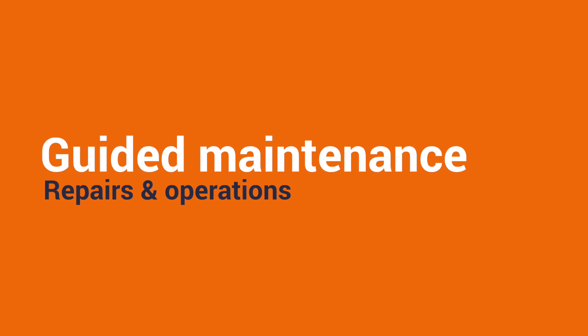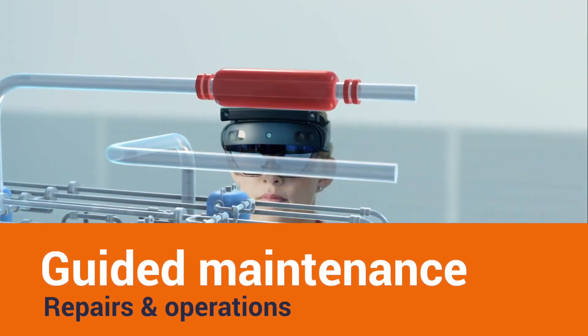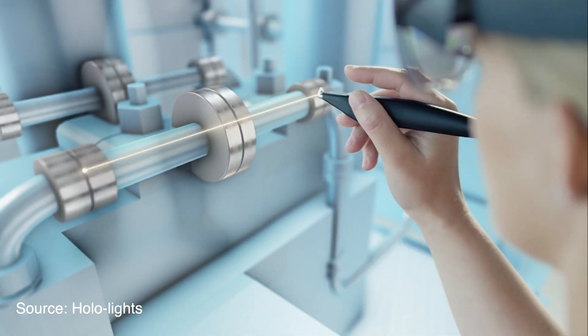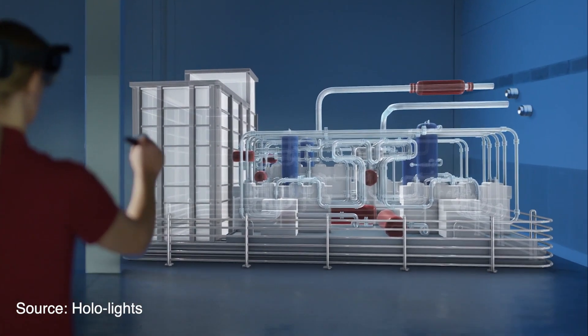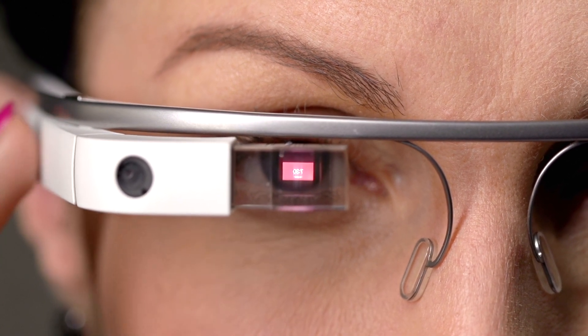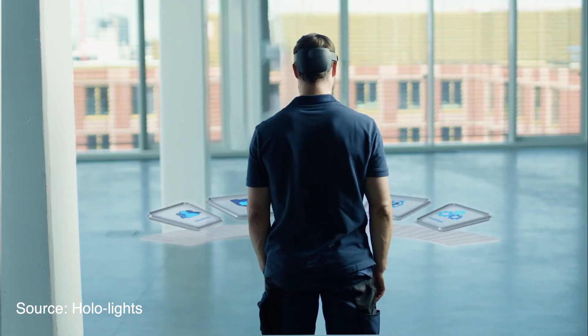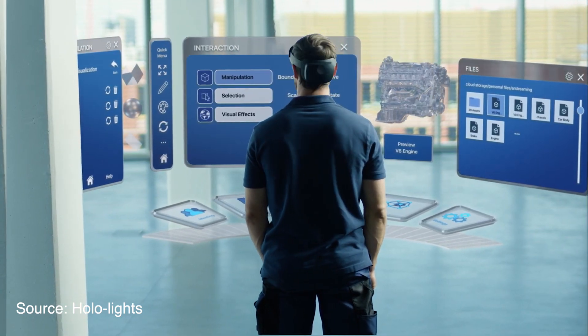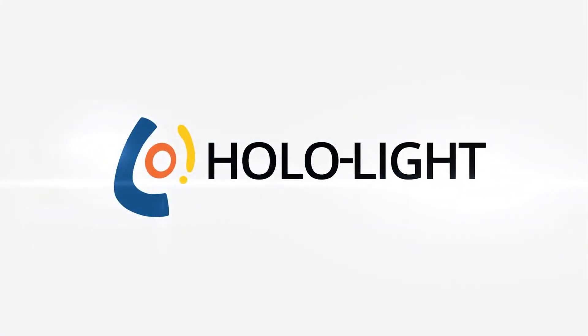Guided maintenance, repairs and operations is another application, similar to remote expert in that it helps employees carry out repairs or construction tasks. When wearing the glasses, they can see overlaying instructions or notes helping them to carry out tasks. HoloLight are one application provider who have a solution supporting both of these applications.